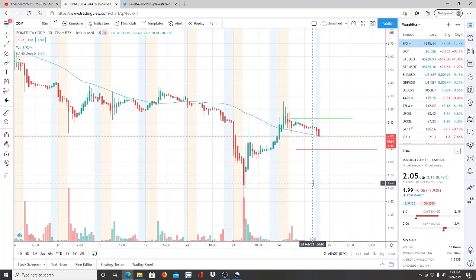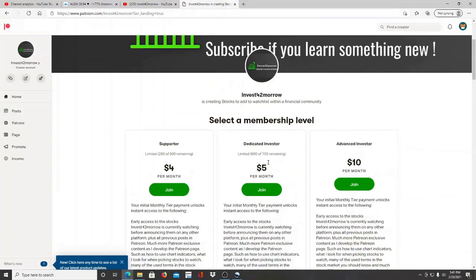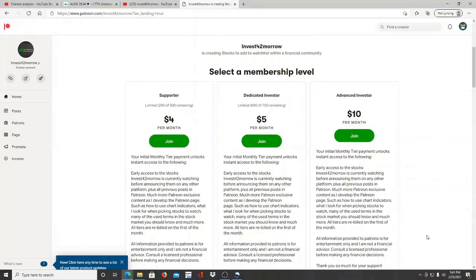For everyone who has made it to this point — if you're interested in receiving live updates on what ticker symbols I'm watching weekly or within the week as they come up, you can join us over at the private community on Patreon. The link is down below. Once you click on it you'll be redirected to the Patreon page — a community of investors where I'll talk about stocks to add to your watch list and give you updates on what I'm seeing before anywhere else.